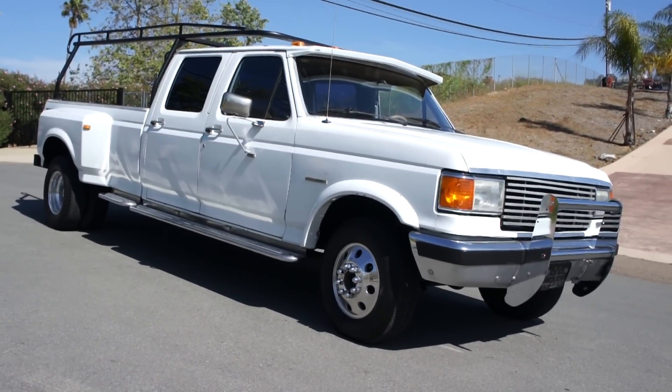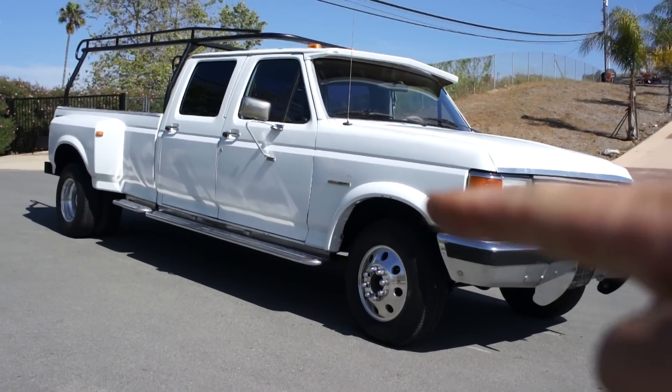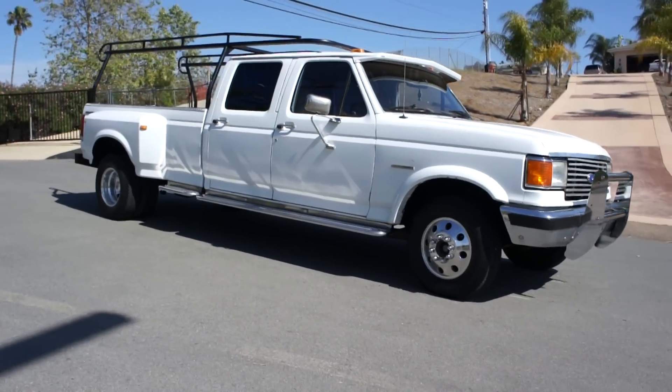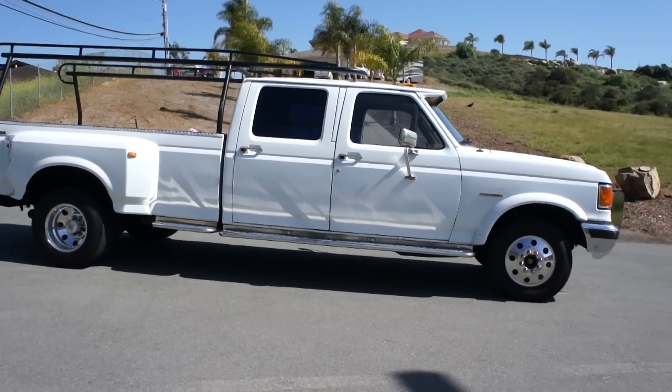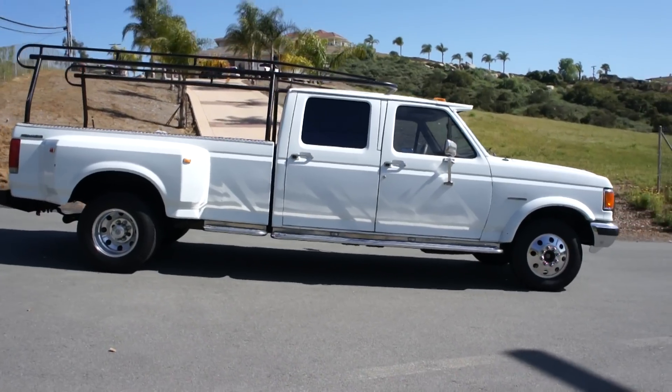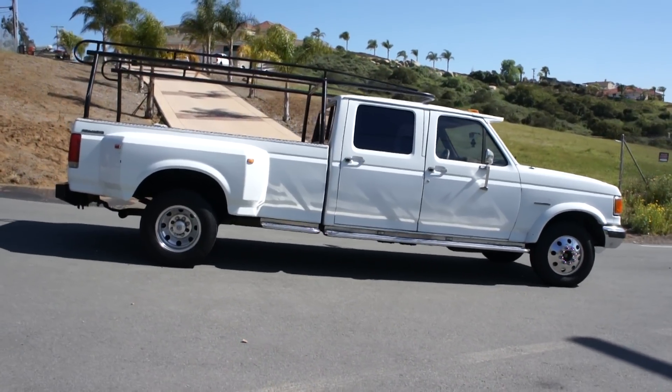Spoiler package and fender well kit — the front Bushwhacker-looking flares. Alcoa aftermarket wheels. I mean, this was the cat's meow back then. You just didn't get any fancier than this. This was your King Ranch of the day.